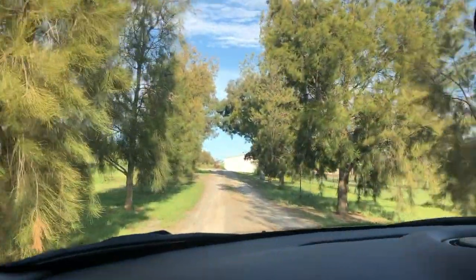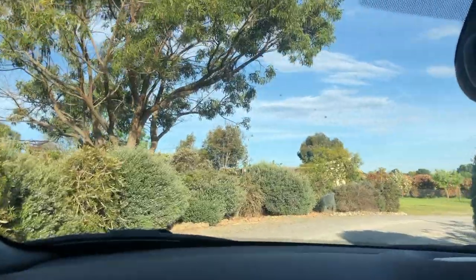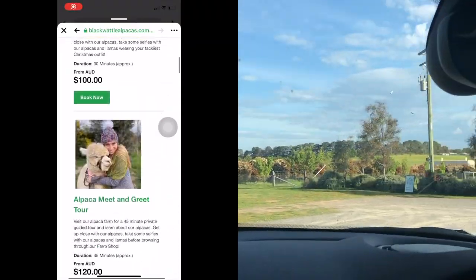This farm is run by Angela and Matthew Smith, focusing their breeding program on the advancement of fleece for fiber processing, plus alpaca tours and events.